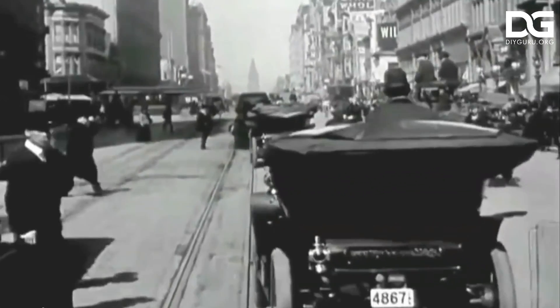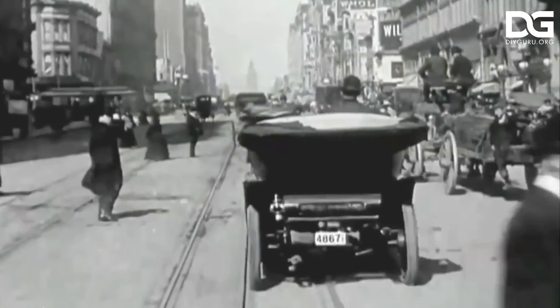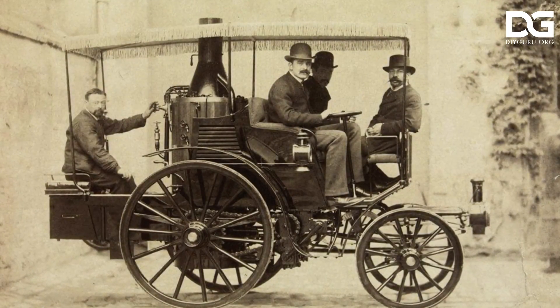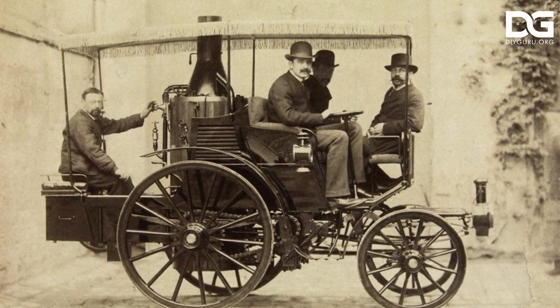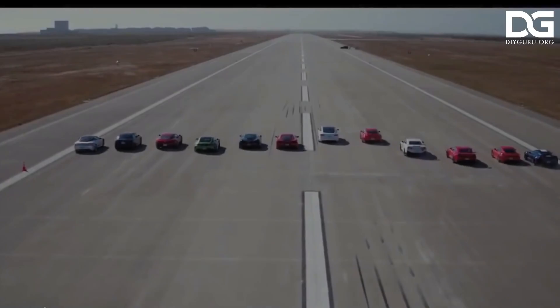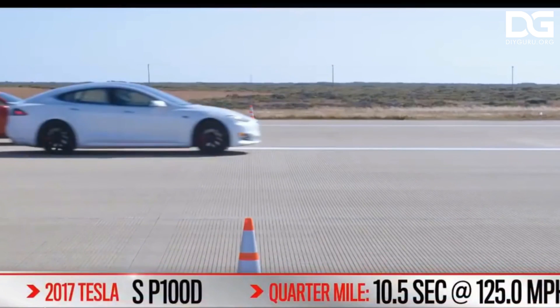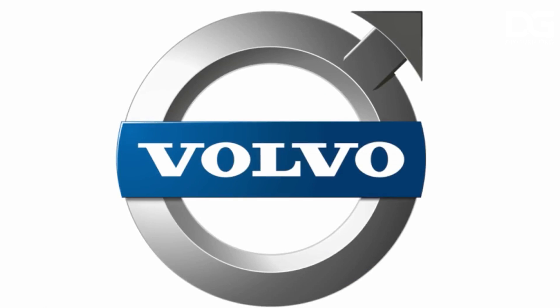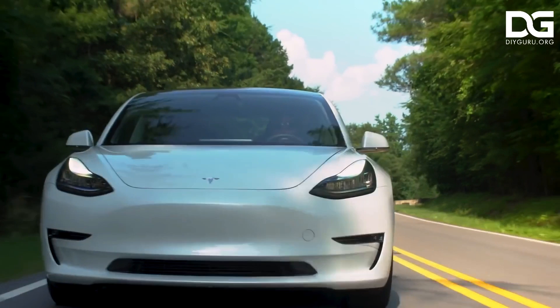When Nikola Tesla invented the alternating current motor in 1887, he paved the way for the invention of electric vehicles more than a century later. Electric vehicles could make gas and diesel-powered vehicles obsolete by 2025, effectively ending the reign of the internal combustion engine.